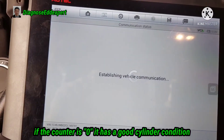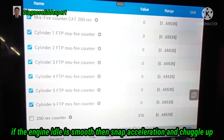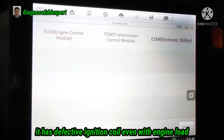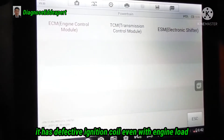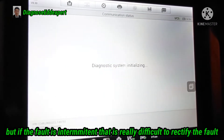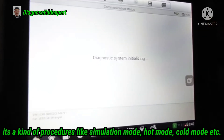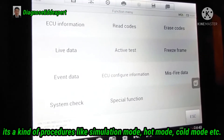If the counter is higher, it indicates more misfiring. If the engine idle is smooth, then snap acceleration and it shudders up, it has a problem on the ignition coil — a defective ignition coil, even with engine load. But some faults are intermittent, and intermittent faults are really difficult to rectify. Because as per the customer, it happens only sometimes. So it requires procedures like simulation mode, hot mode, cold mode, etc.